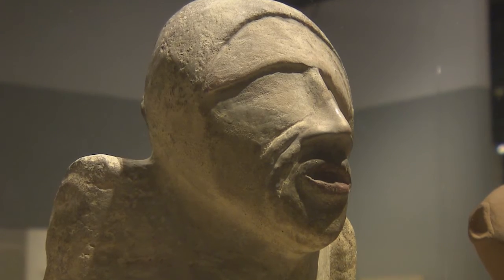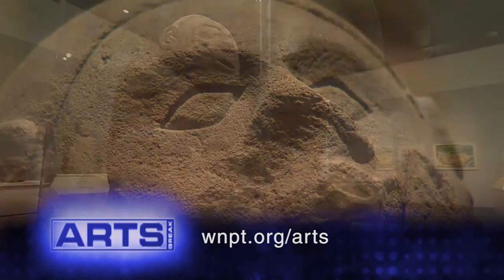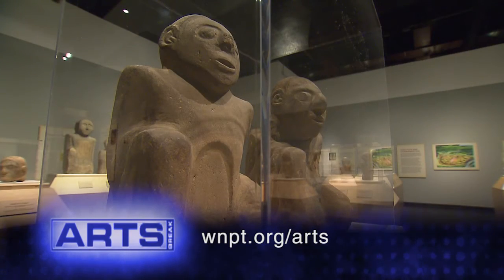Ancestors will be on display at the Tennessee State Museum through May 15th. For more information, visit us online at WNPT.org/arts.